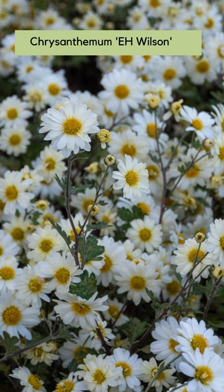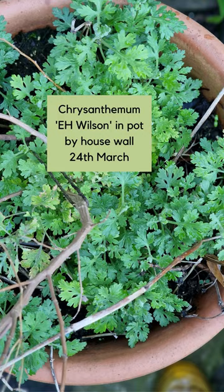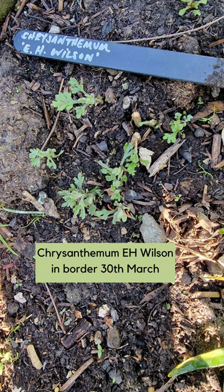I've got two chrysanthemums, both E.H. Wilson — one planted in a pot beside the back of the house and the other about 12 feet away out into the garden. In the pot just outside the house, the chrysanthemum leaves emerged a good three weeks before the leaves in the border.